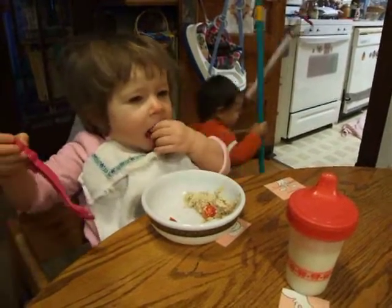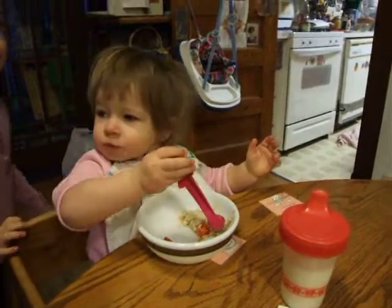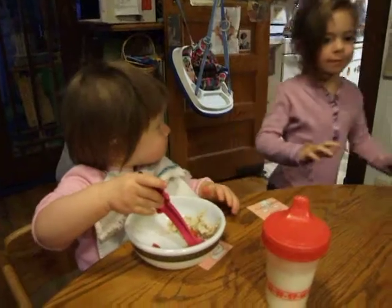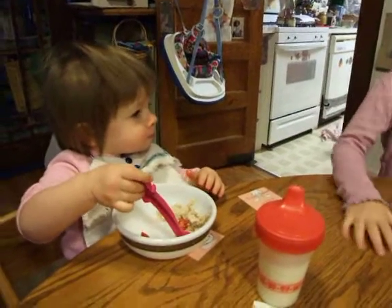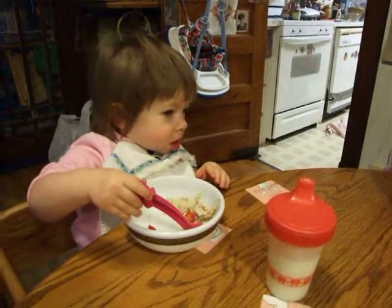She's also eating oatmeal — this is her third serving. It's old-fashioned oatmeal, old-fashioned rolled oats, not the sweetened kind or the quick oats. It's cooked in milk.